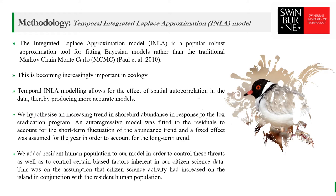The number of sightings for each survey specifying the locations in the Atlas of Living Australia allowed us to accurately incorporate spatial effects in the analysis. We hypothesized an increasing trend in shorebird abundance in response to the fox eradication program. An autoregressive model was fit to the residuals to account for short-term fluctuation of the abundance trend, and a fixed effect was assumed for the year in order to account for the long-term trend. Human-related activities and those of their pets constitute a significant threat for shorebirds. Therefore, we added resident human population to our model to control for these threats and to control for some of the biases inherent in our citizen science data, assuming citizen science activity has increased on the island in conjunction with the resident human population. Visitor numbers to the island are large but only during the summer holidays and therefore could be ignored.